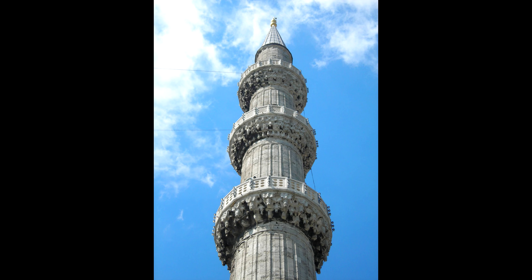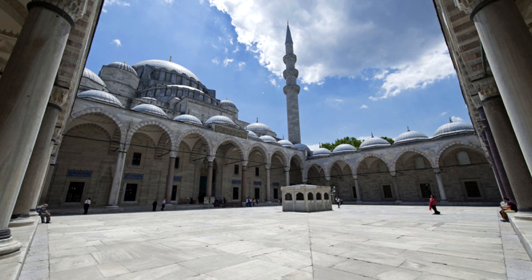A Szüleimánie főbejáratán belépve, akárcsak a többi mecset társánál, egy szökőkúttal díszített előkertet láthatunk. Az udvar csaknem akkora nagyságú, mint maga a mecset, és hatalmas márvány oszlopkolonnádok szegélyezik. Az épület északnyugati homlokzatát izniki csempelunettákkal rakott ablakok díszítik, falai pedig márványból épültek.